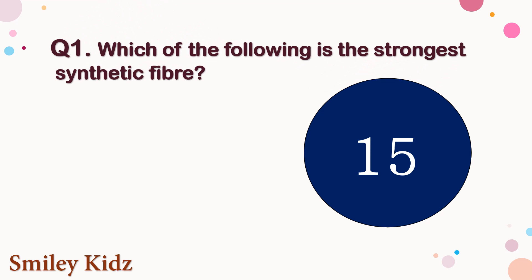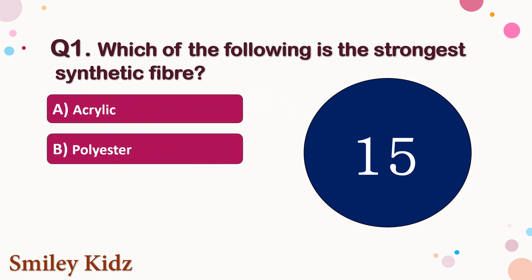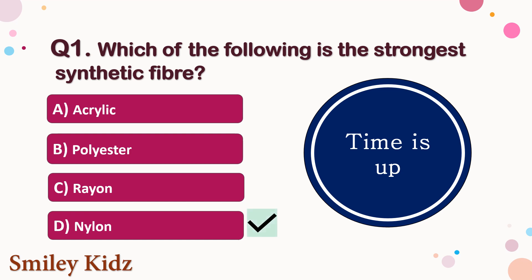Question number 1. Which of the following is the strongest synthetic fiber? The options are A. Acrylic, B. Polyester, C. Rayon, or D. Nylon. Your time starts now. Your time is up and the right answer is option D. Nylon. Nylon is the strongest synthetic fiber.